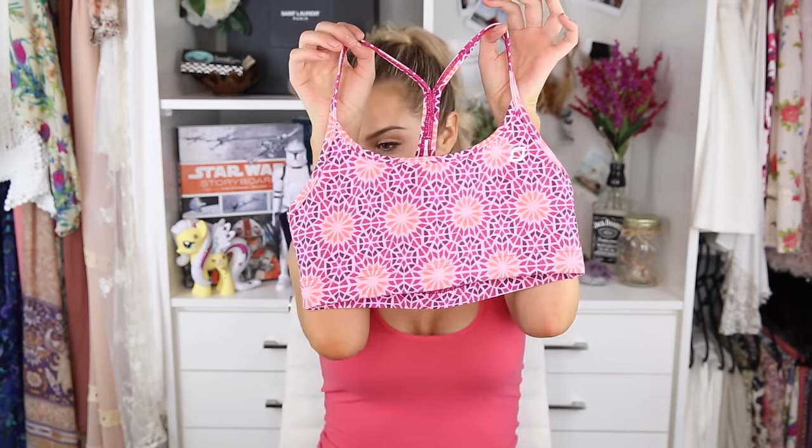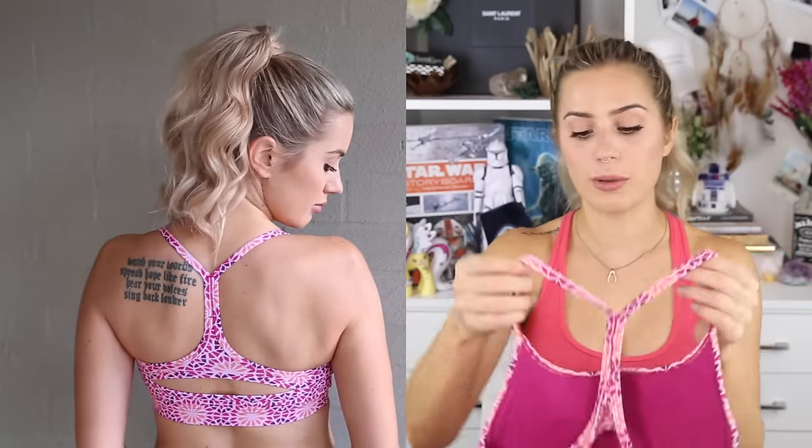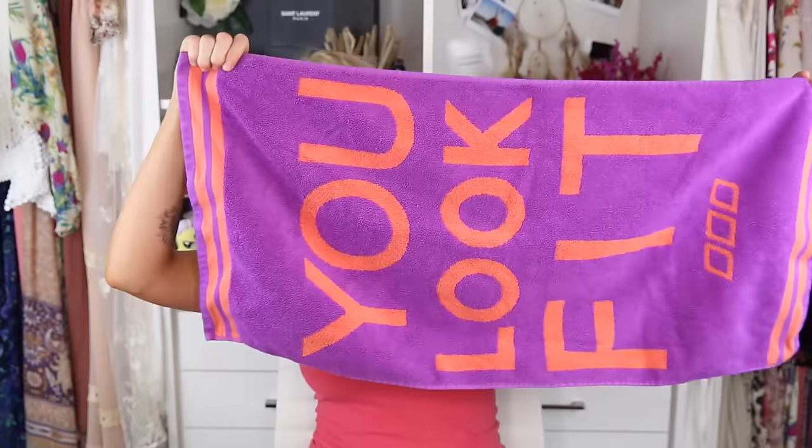The last bra top from Lorna Jane is a patterned one — pink, orange, and purple. I've been steering away from patterns lately so I was surprised when I loved it. The back is super cute — I really love the backs on Lorna Jane stuff. I had to spend $150 to get $30 off, and they had workout towels for $30, so I basically got a free workout towel. It says 'You Look Fit' on it, it's a really good terry cloth towel in a good size.